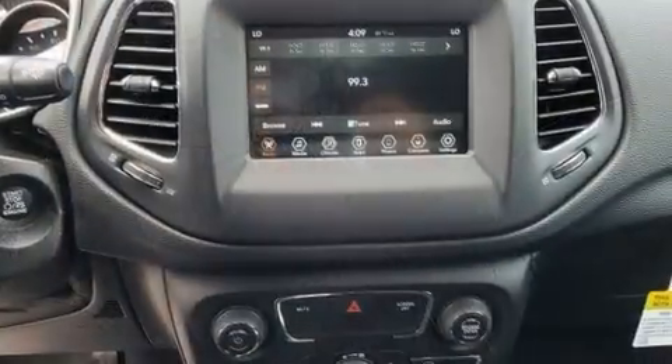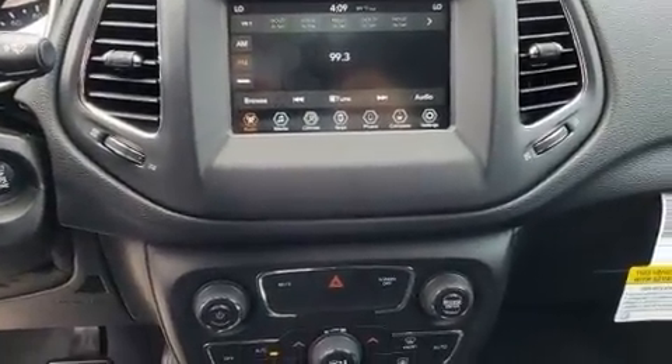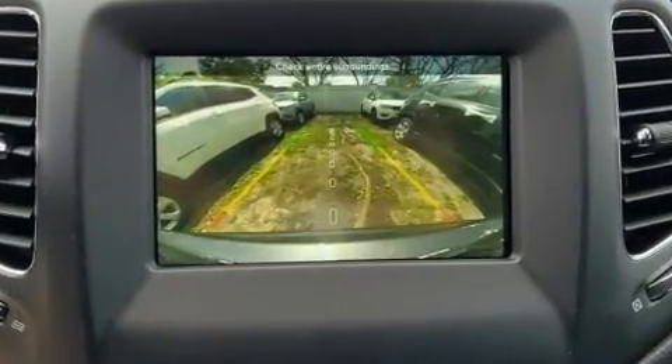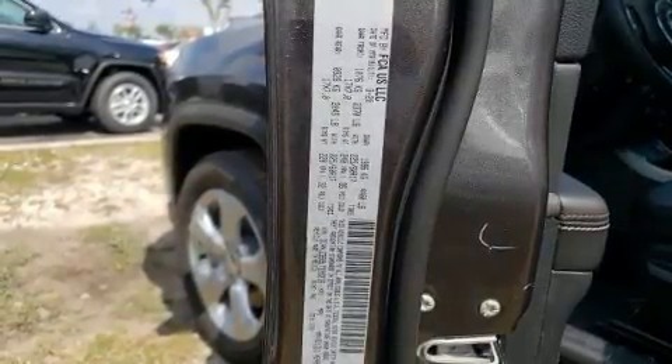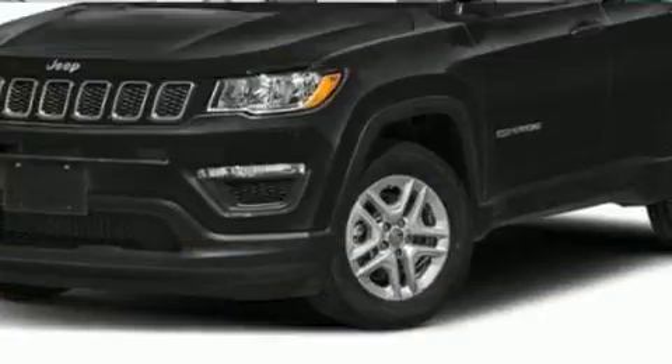dual front impact airbags, front side impact airbags, traction control, brake assist, anti-whiplash front head restraints, ignition disabling, and four-wheel disc brakes with ABS. Electronic stability control ensures solid grip atop the road surface, no matter how challenging the driving conditions.